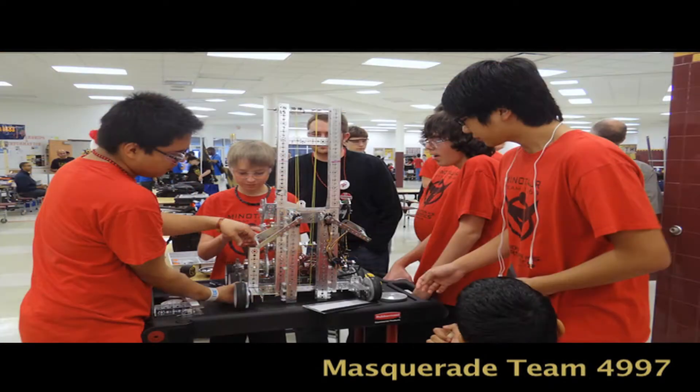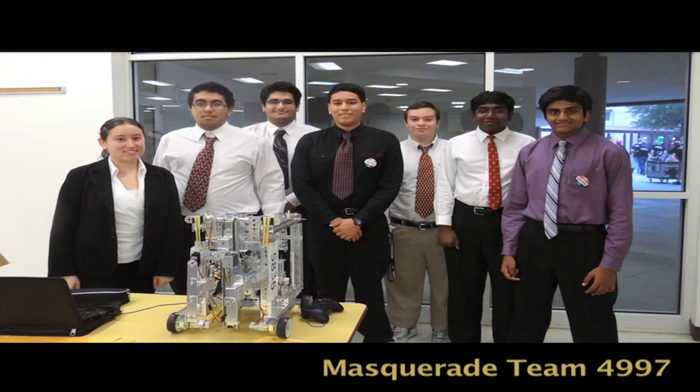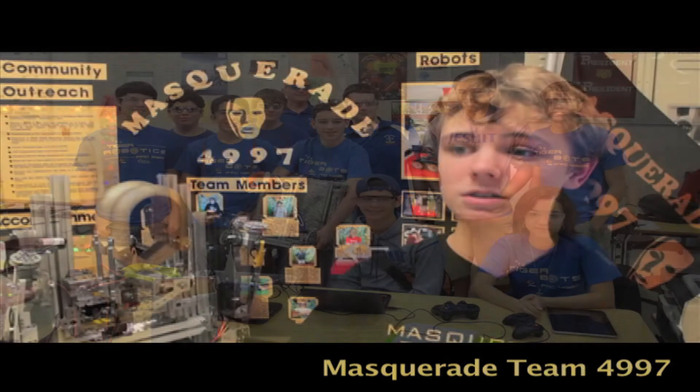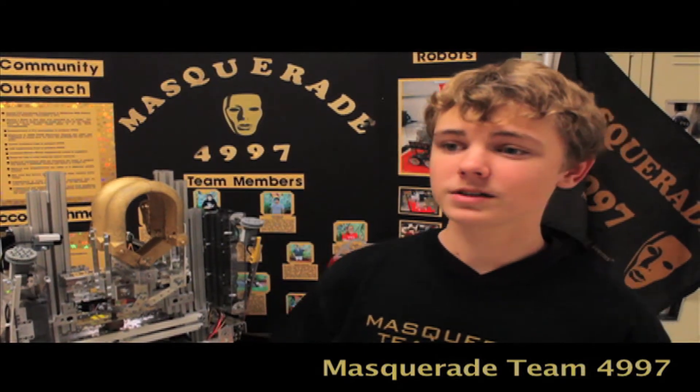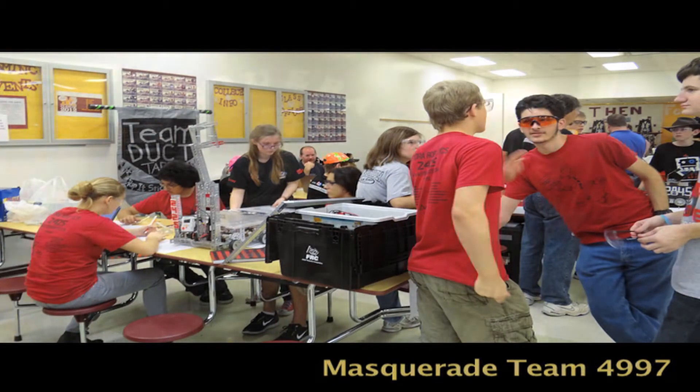We had about 13 FTC teams come from around the county. It was right at the beginning of the season, so we had a lot to contribute to all the other teams, and we also got a lot of great and inspiring ideas from the other teams.